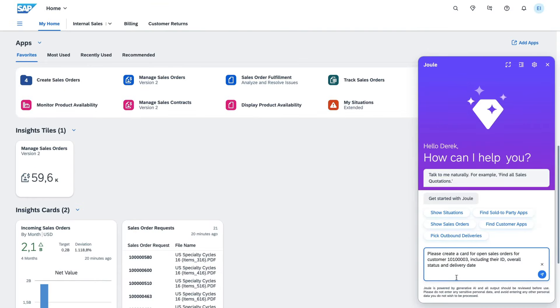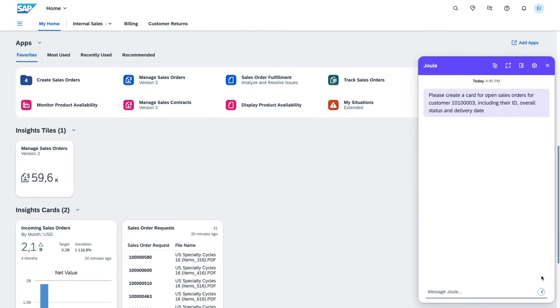At the heart of this release is Joule, now generally available with the 2502 release. Joule isn't just another tool — it's an entirely new experience.